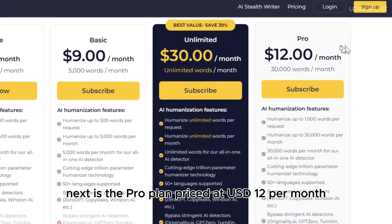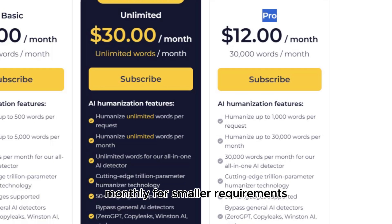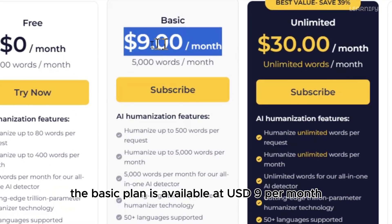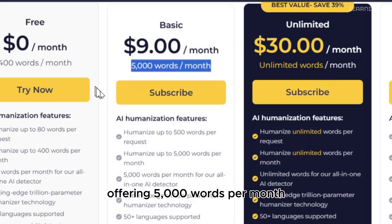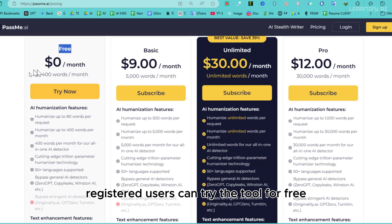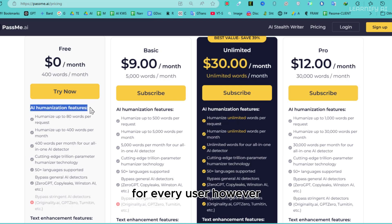With PassMe AI, your content is transformed into authentic, high-quality writing that meets the highest standards of originality and readability. Next is the Pro Plan, priced at USD $12 per month, which allows users to process up to 30,000 words monthly. For smaller requirements, the Basic Plan is available at USD $9 per month, offering 5,000 words per month. And if you're just starting, registered users can try the tool for free with up to 400 words included. PassMe AI provides flexibility and value for every user.